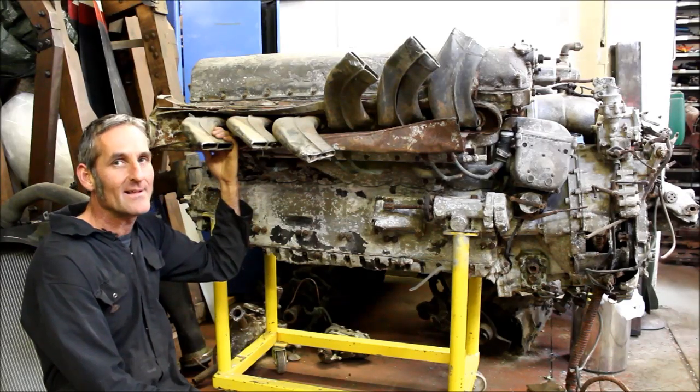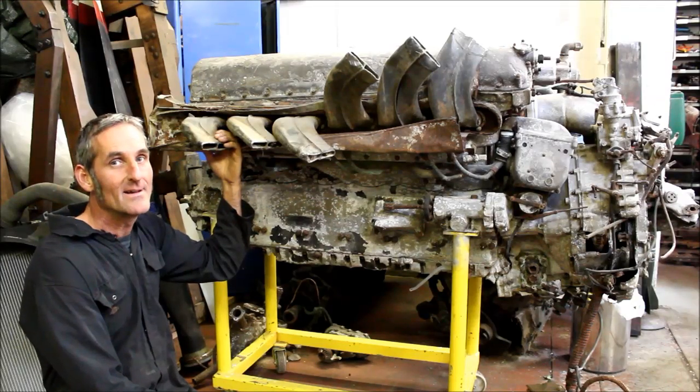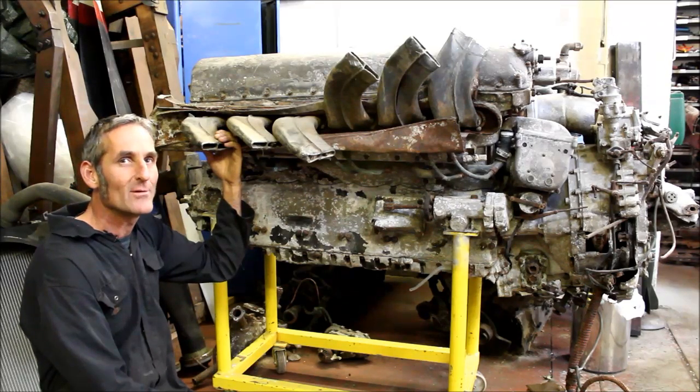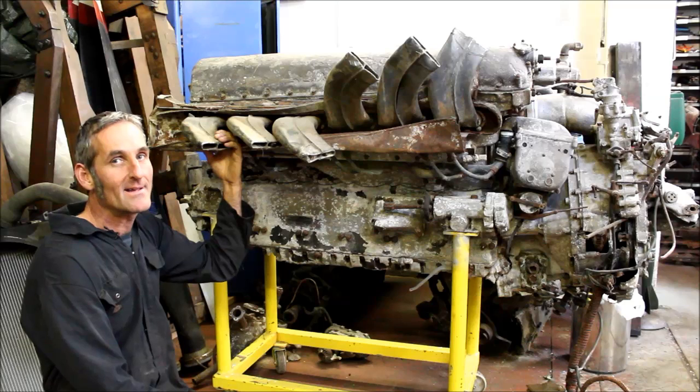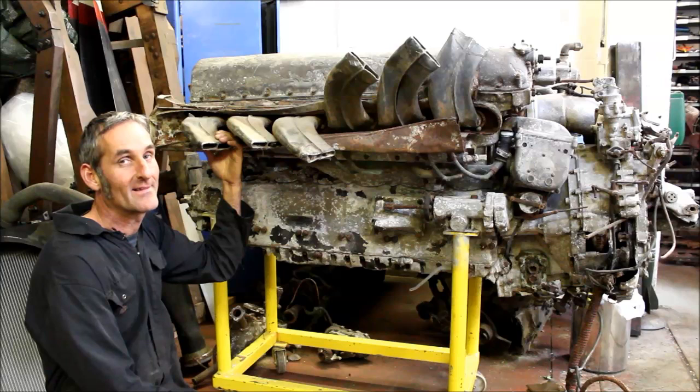The propeller from one of these engines was subsequently used in the memorial to Wing Commander Guy Gibson in Steenbergen in the Netherlands, where he was shot down and killed flying a Mosquito along with Squadron Leader Jim Warwick on the 19th of September 1944. Guy Gibson was the commanding officer of number 106 squadron, home of Lancaster R5697.